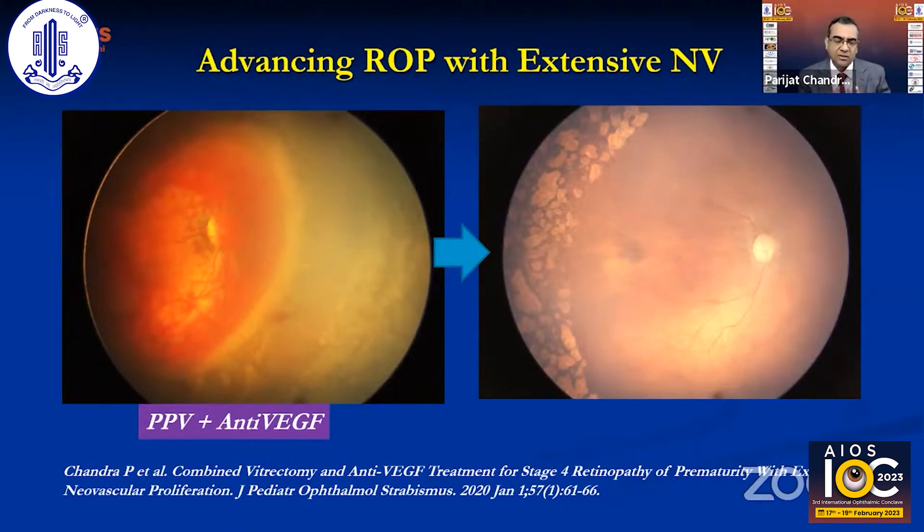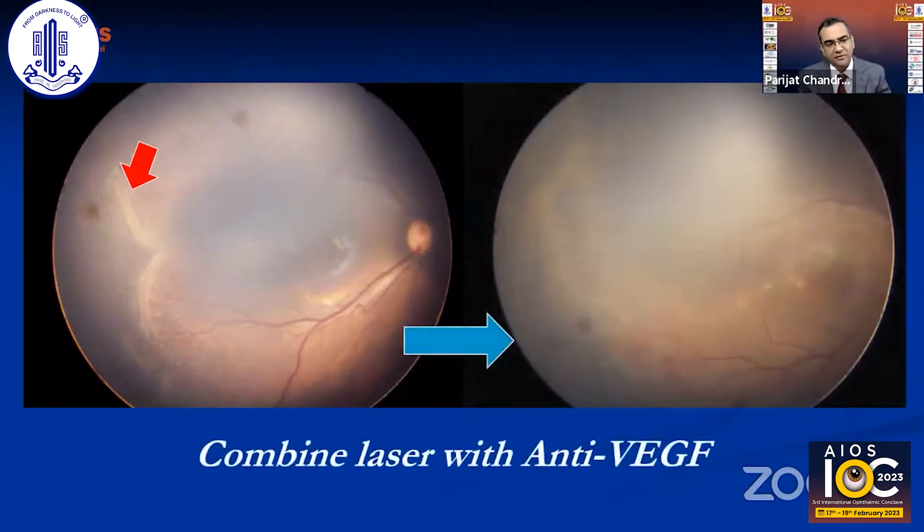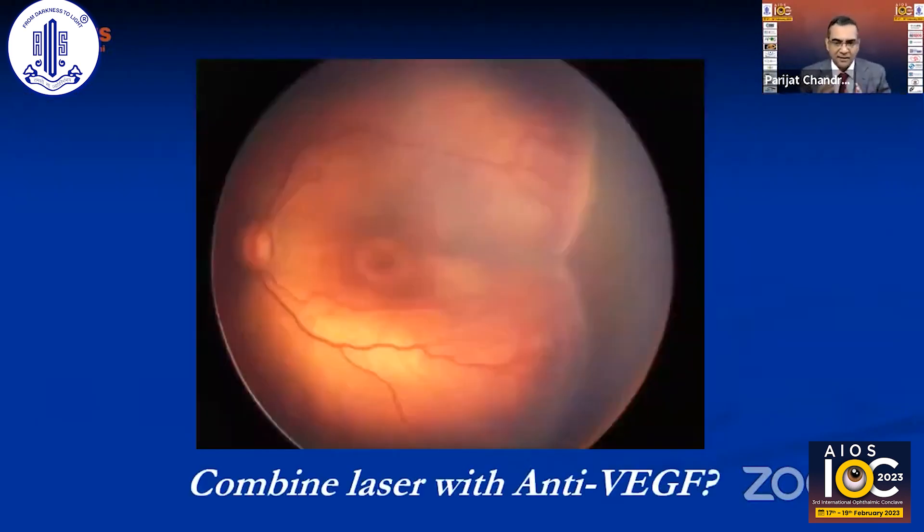Using anti-VEGF pre-operatively is selective; in rapidly progressing disease the crunch phenomenon can close the funnel, so combining both in a single procedure works better. We also use laser combined with anti-VEGF — injecting anti-VEGF the day after laser — in selected threshold ROP cases, especially Zone 2 posterior ROP, since anti-VEGF works faster while laser needs time to act.